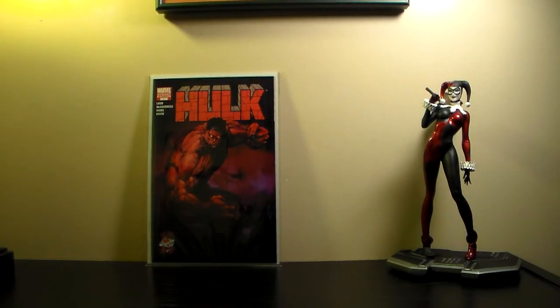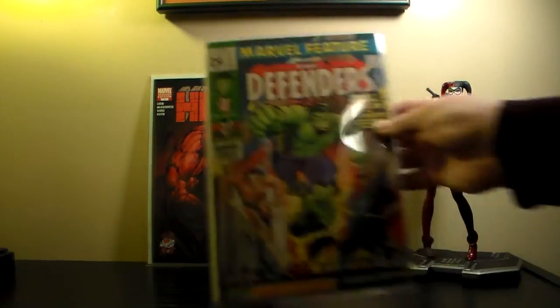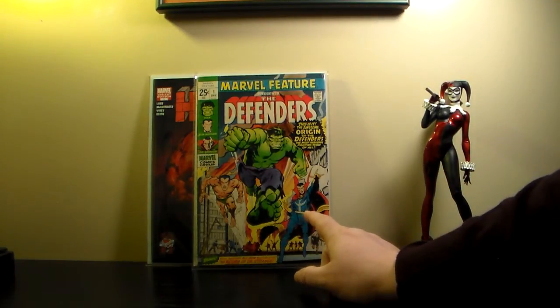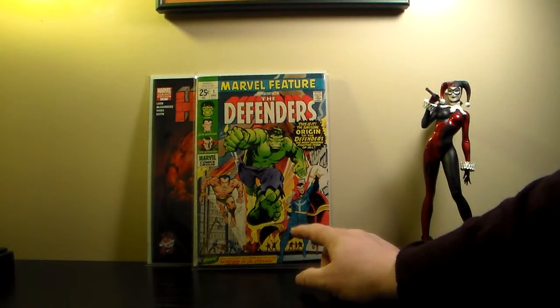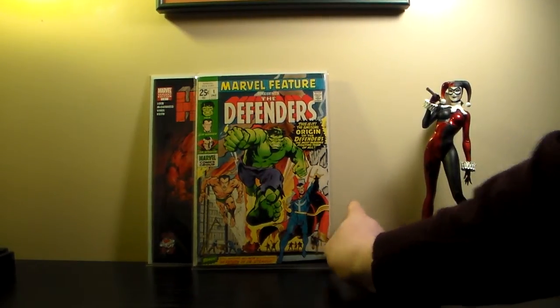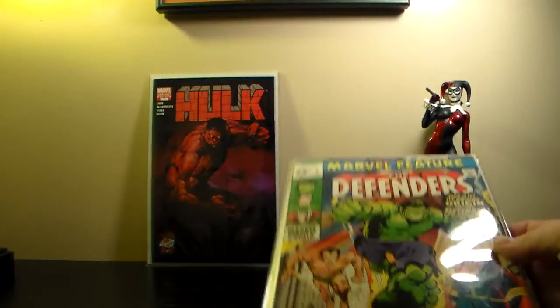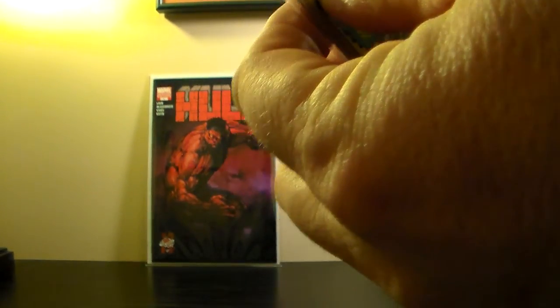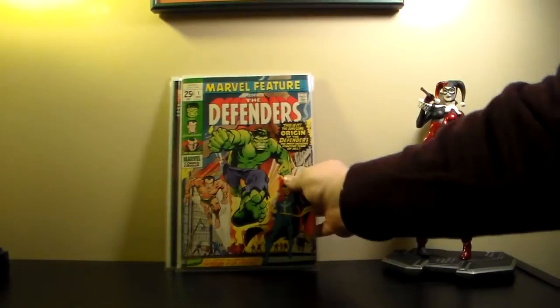Then I got this one — I think I paid around 30 or 32 dollars. I finally won it at auction. It's Marvel Feature Presents: The Defenders — the first Defenders. It's definitely a mid-grade copy, probably a four or five. There's some creasing in the corner and it's got some spine wear from the thicker spine books back then, but I'm happy with it. I don't need a near-mint copy.